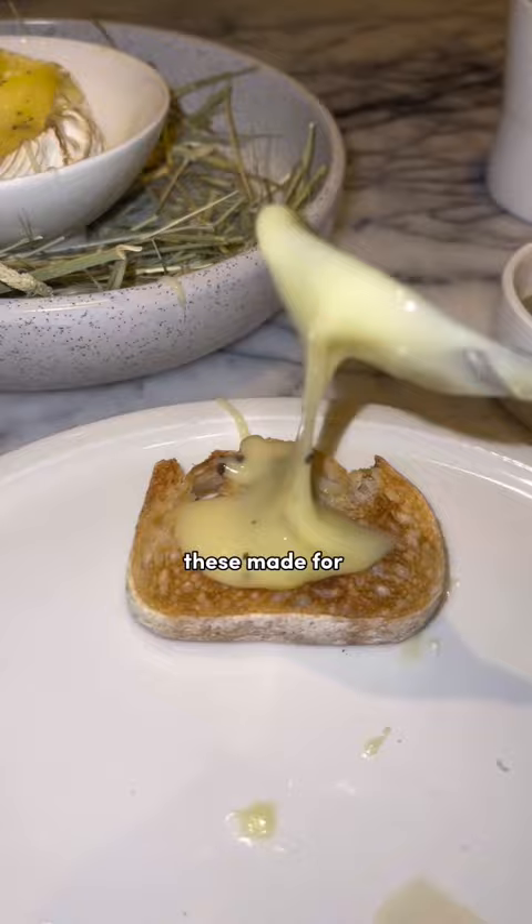Altogether, these made for a pretty luxurious bite. I'm a huge fan of the concept of this restaurant, and I definitely think it's worth giving a try if you're in Hong Kong. Easy 8.2 out of 10.